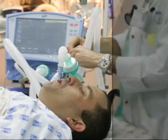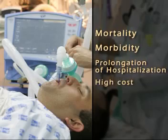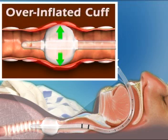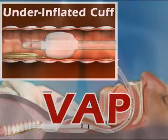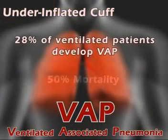Prolonged mechanical ventilation increases the risk of complications related to inappropriate cuff inflation. An overinflated cuff exerts excessive pressure on tracheal tissue and may cause local mechanical complications such as edema, ulceration, and tracheal rupture. However, an underinflated cuff allows secretions to infiltrate the lungs and can lead to VAP, ventilator-associated pneumonia, a complication with mortality rates of up to 50%.